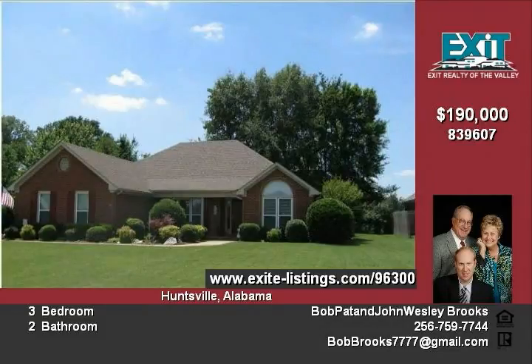Mature trees throughout. This home has been reduced $6,000 to $190,000. Call Bob Brooks today for your personal tour.